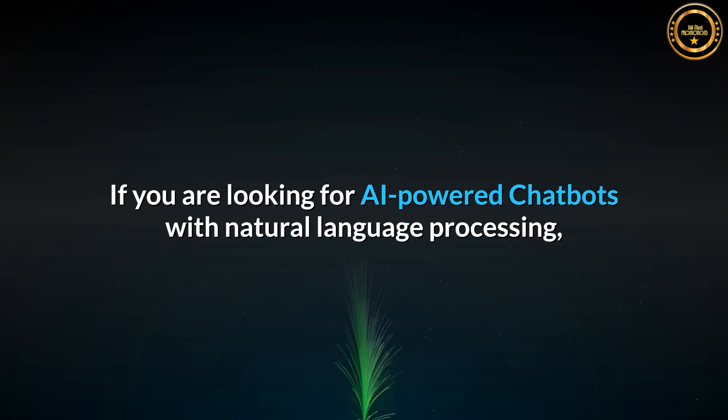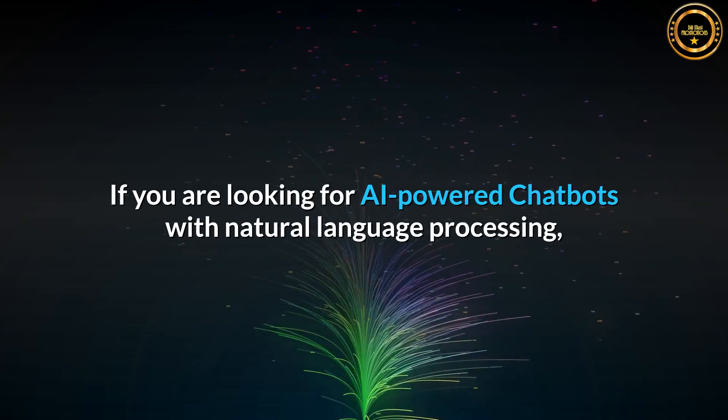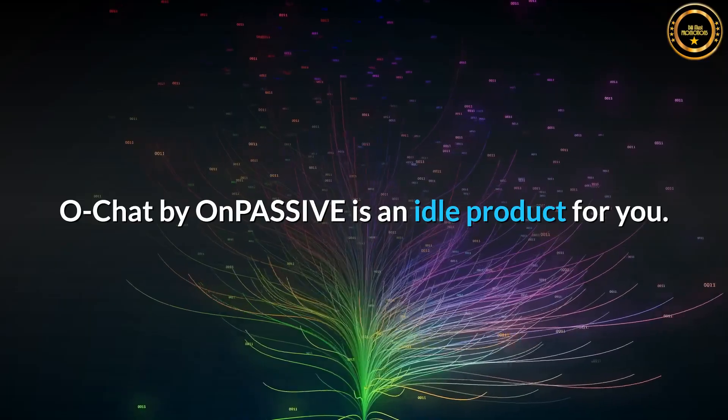If you are looking for AI-powered chatbots with natural language processing, there is a dedicated product available for you.